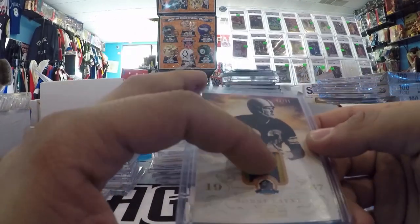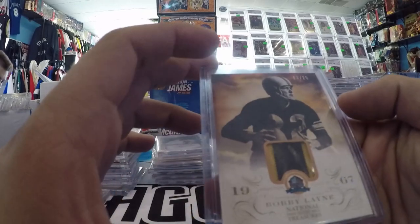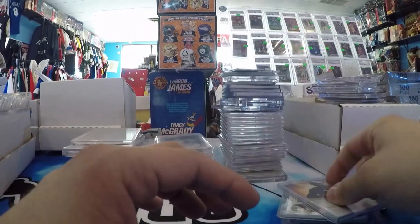Bobby Lane for the PC. This looks like a Steelers patch because he played there for a bit too. Yeah, this is a Steelers one, but he was obviously a Lions legend as well.